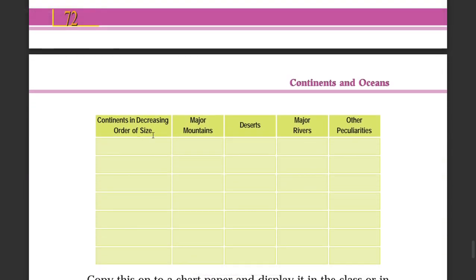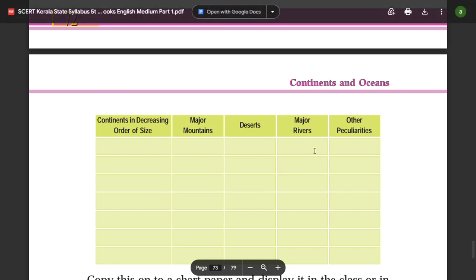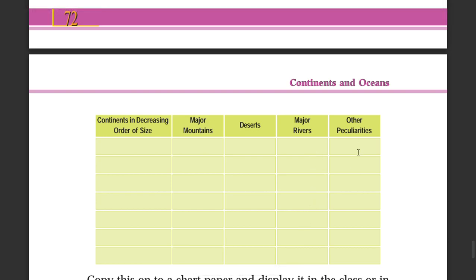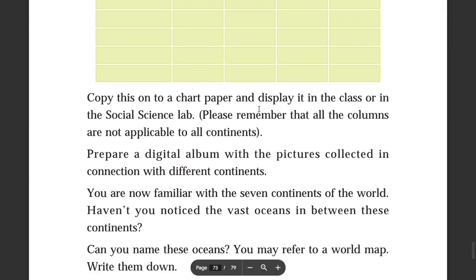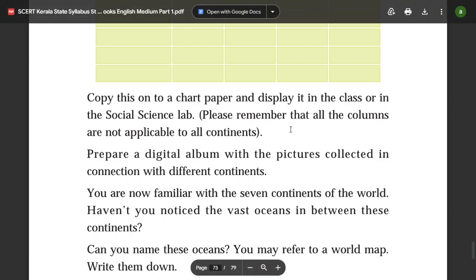Prepare a chart listing the continents in decreasing order of size, including their major mountains, deserts, major rivers, and other peculiarities. Copy this onto chart paper and display it in the class or in the social science lab.